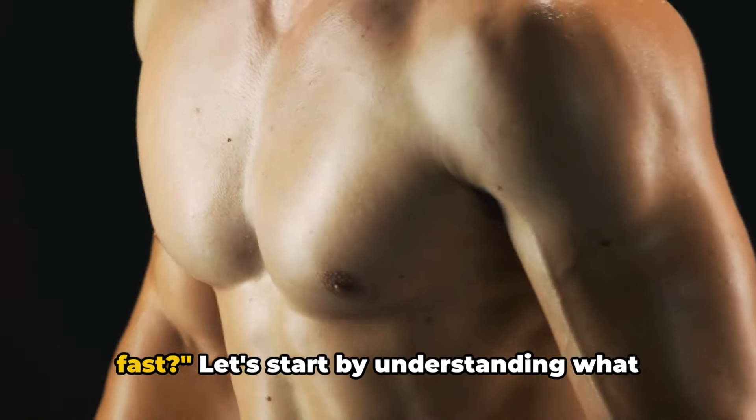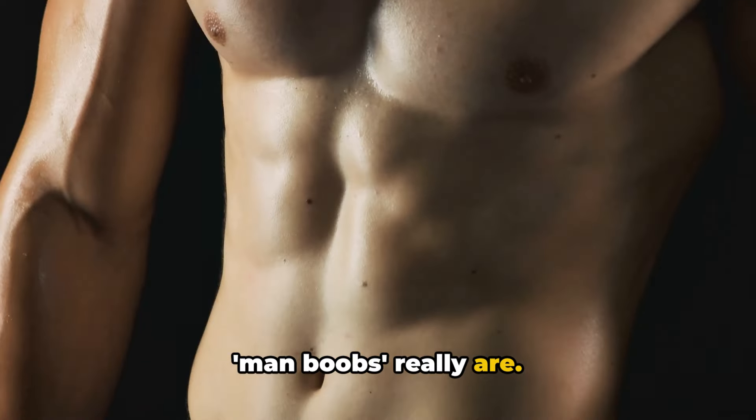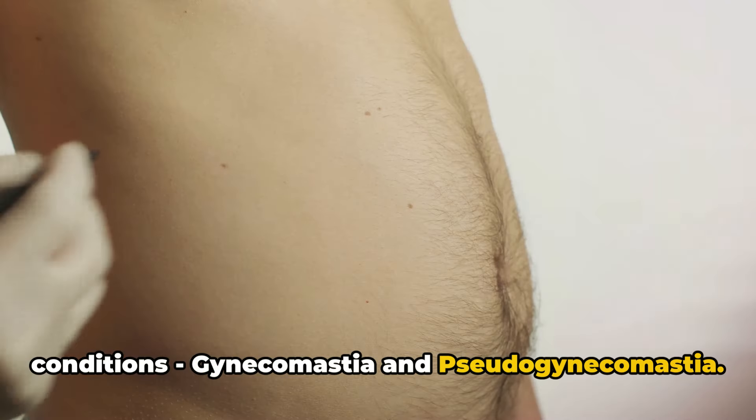Do you want to get rid of your man boobs fast? Let's start by understanding what man boobs really are. This term often refers to two different conditions: gynecomastia and pseudogynecomastia.